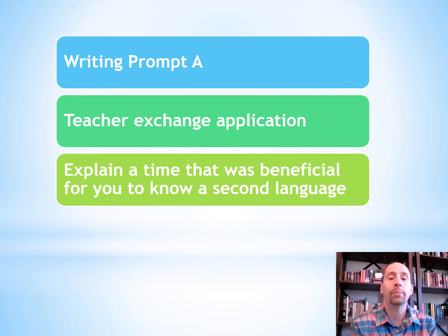Writing prompt A might be an example like a teacher exchange application: explain a time that was beneficial for you to know a second language. You'll write about 200 to 250 words on that prompt in Spanish.